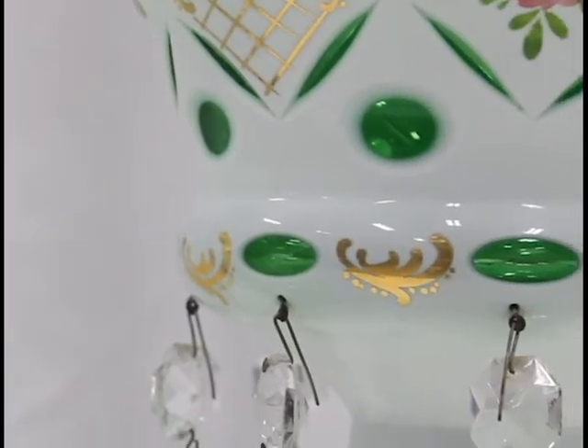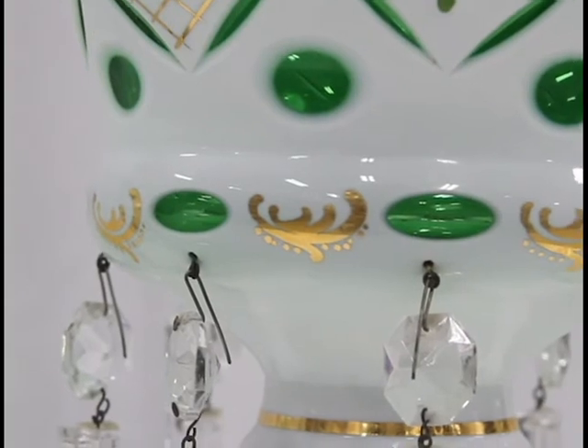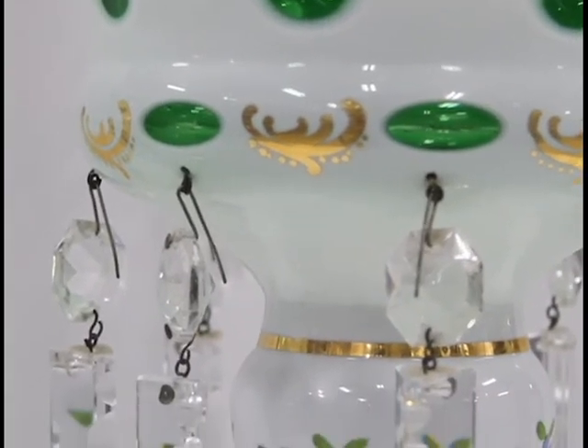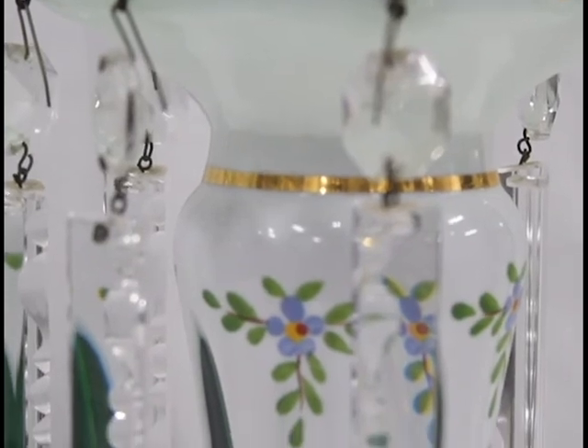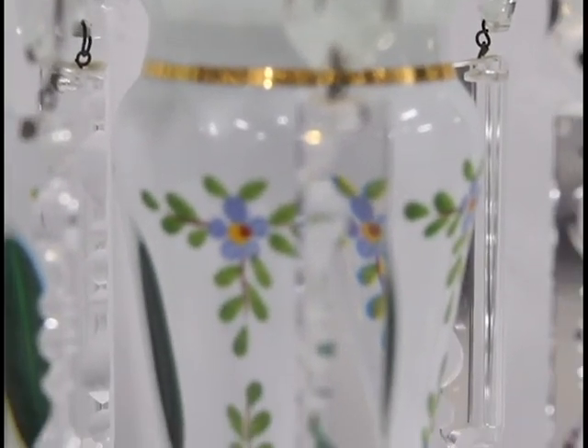Mantle lusters incorporated ten prisms each and when candles were placed in the bowl, they created a spectacular lighting effect. This set of mantel lusters was made in Germany, circa 1890, and was donated to Stur Museum by Virgil Hardin in 2017.